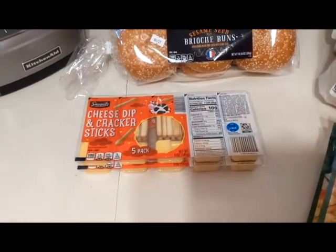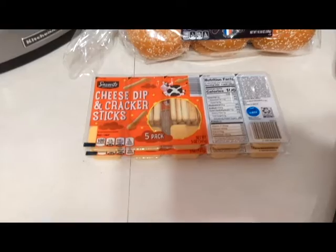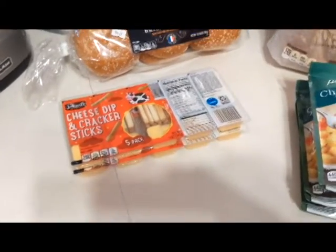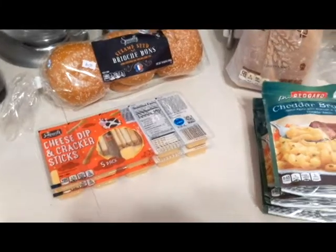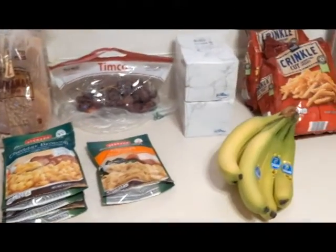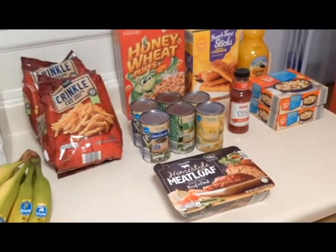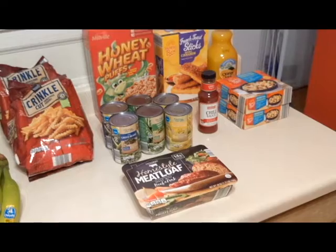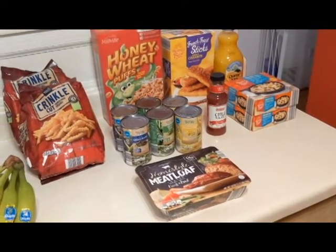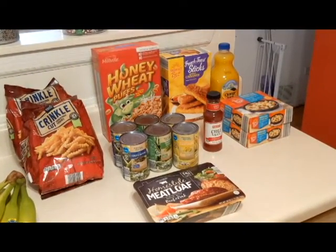The last thing I have is some cheese dip and cracker sticks — I got a couple of those, for a snack during the week or the weekends. And that is it for my haul this weekend. I will try to put the prices at the end of this video, so if you're interested in prices, stay tuned. Thanks for stopping by — appreciate it.